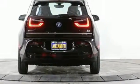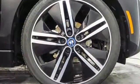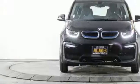Front heated bucket seats, rear wheel drive, auto dimming rear view mirror, and auto dimming mirrors for unbeatable performance and unmatched style — drive BMW.